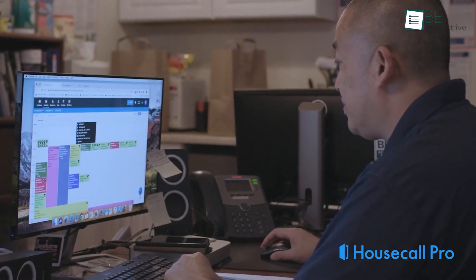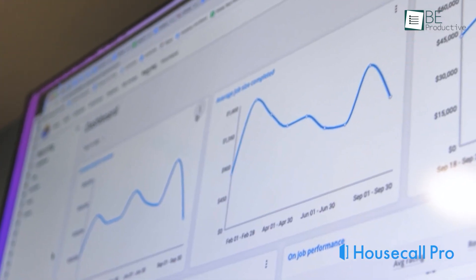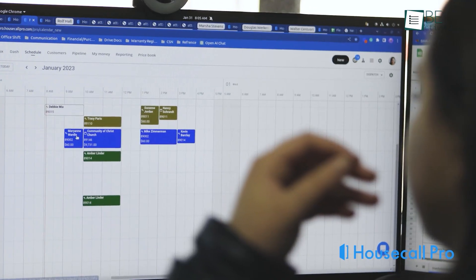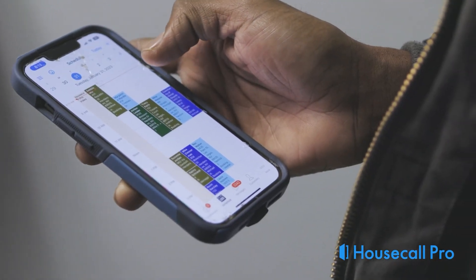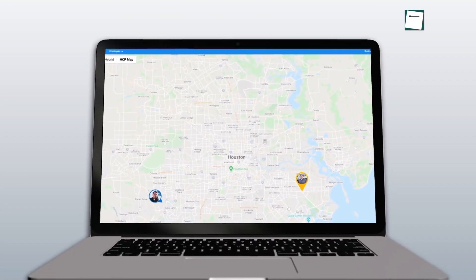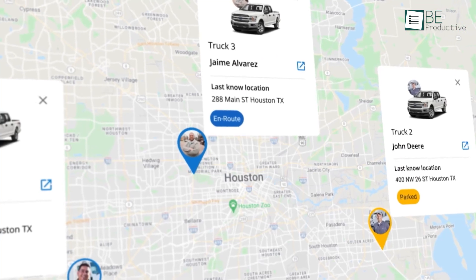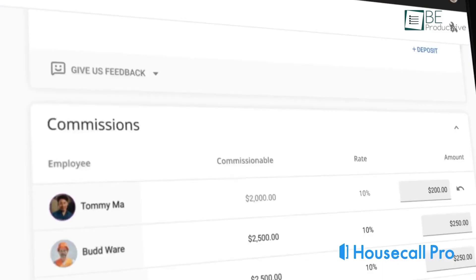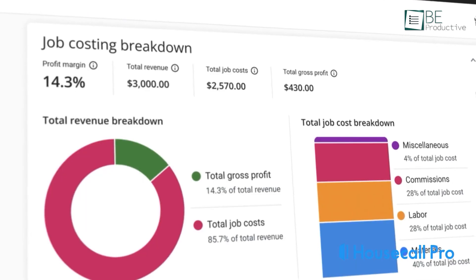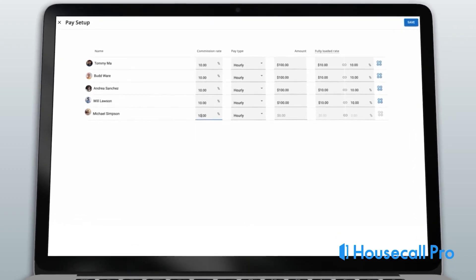It also enabled real-time updates, customer signatures, invoice generation, and payment processing, which enhanced communication and collaboration between our office and field staff. Job tracking became simple with the ability to update statuses, mark tasks as complete, and add notes or photos. The GPS tracking and time tracking features simplified managing our team and calculating payroll. The customizable price books and estimating software improved our processes, accuracy, and profitability. Invoicing was simplified, and tracking payments through the dashboard reporting improved our financial clarity.